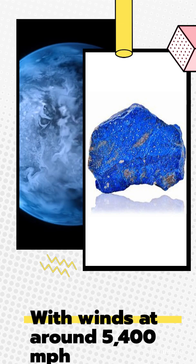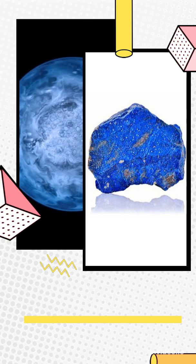Sideways. With winds at around 5,400 mph — or 7 times the speed of sound — that's definitely going to ruin your umbrella. Exfoliation in extremis. Thank you for watching.